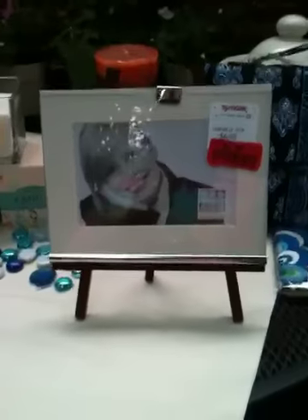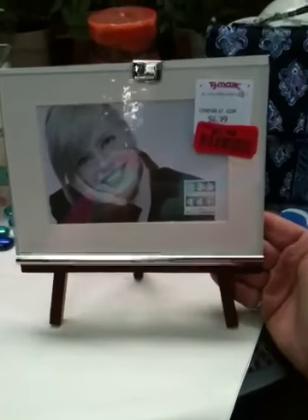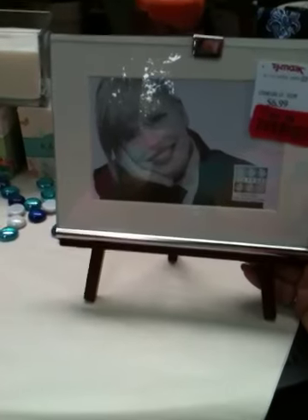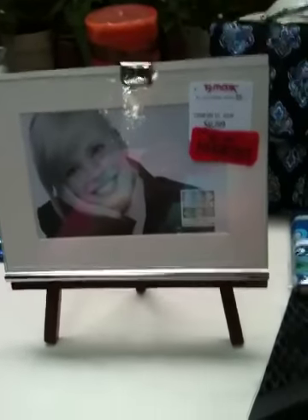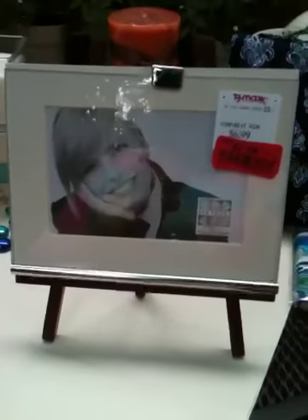Another stop I made was at TJ Maxx. I really like TJ Maxx a lot. I just happened to walk in while they were marking things down, so I got first dibs on some items. I found this gorgeous frame that has a built-in easel. You just lift a little tab to slide the picture in, and it already has the mat on it. I only paid three dollars for it — amazing!